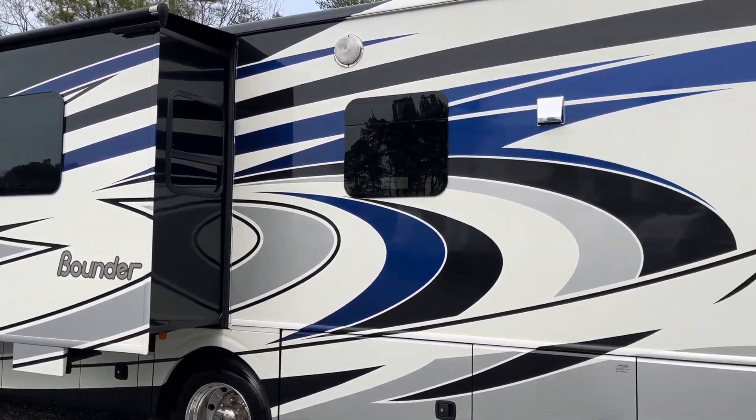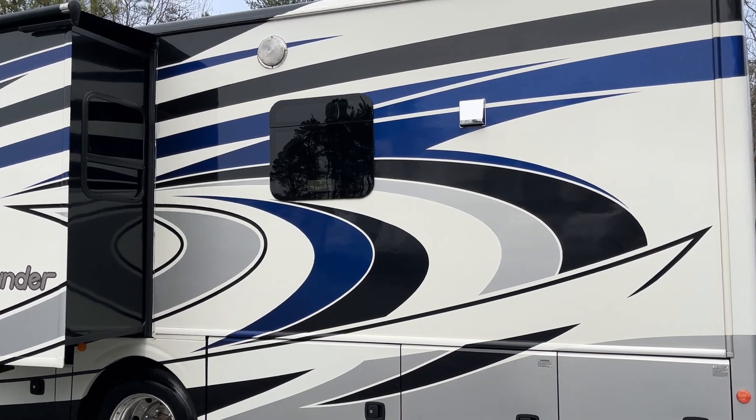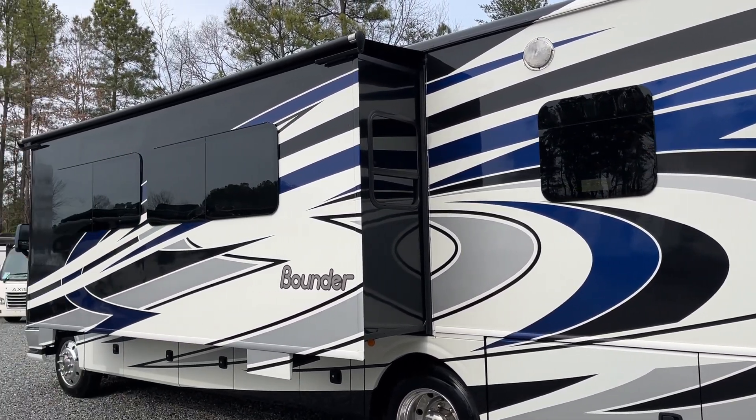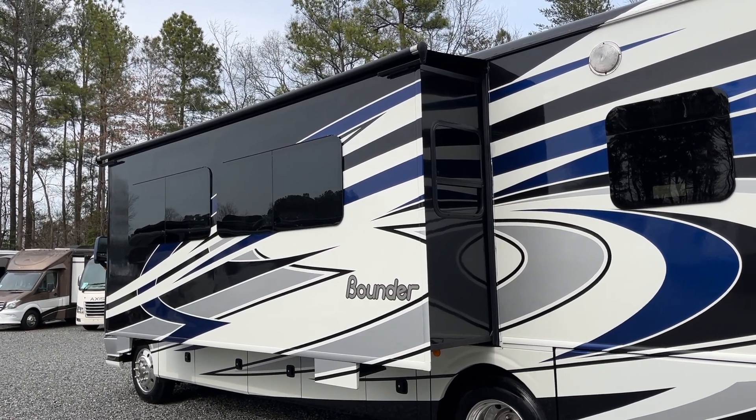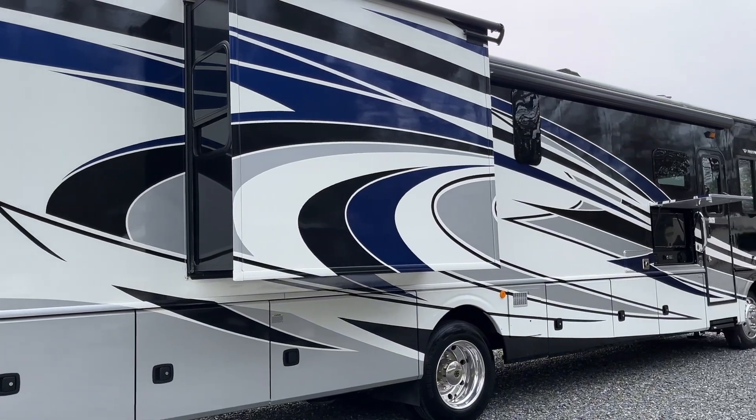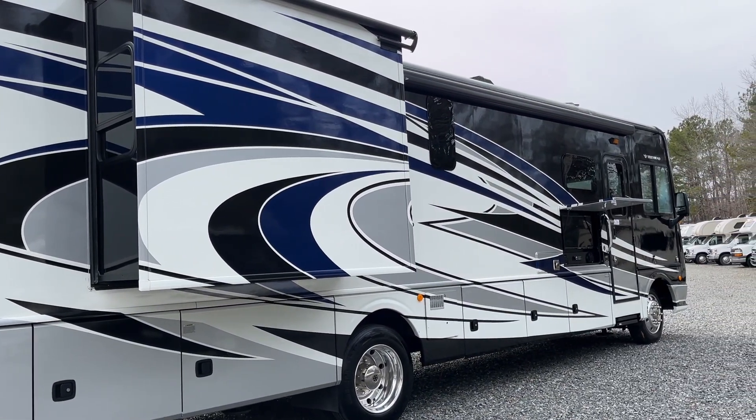The roadside features a very cool, unique full body paint — the graphics are gorgeous on it. You'll also notice frameless windows, slide toppers, and the larger polished aluminum wheels.